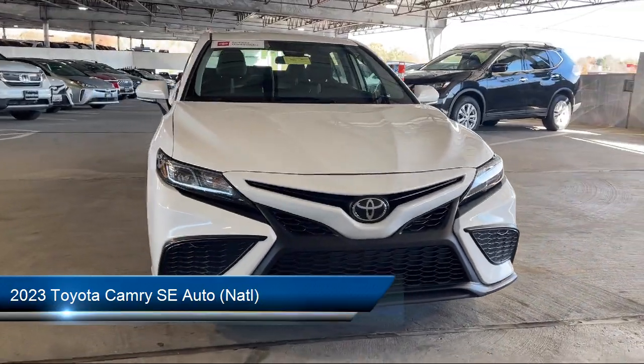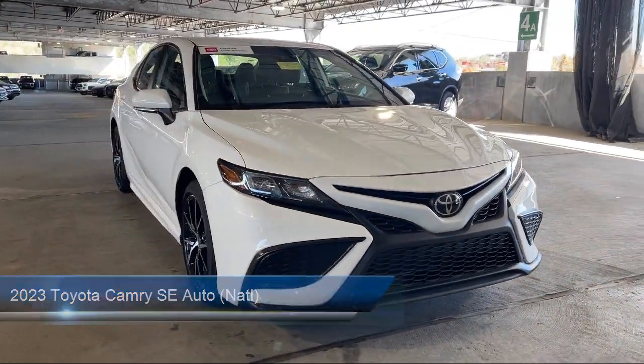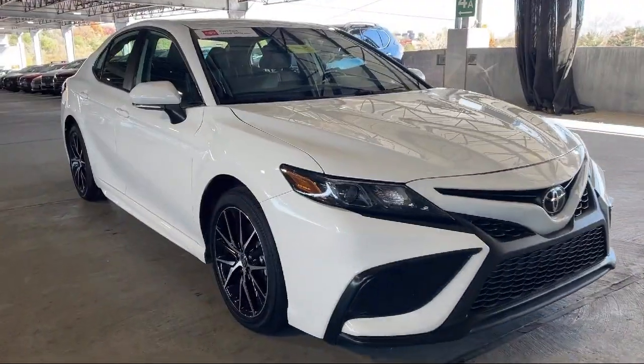It comes equipped with many standard and optional features, and has less than 35,000 miles on the odometer.